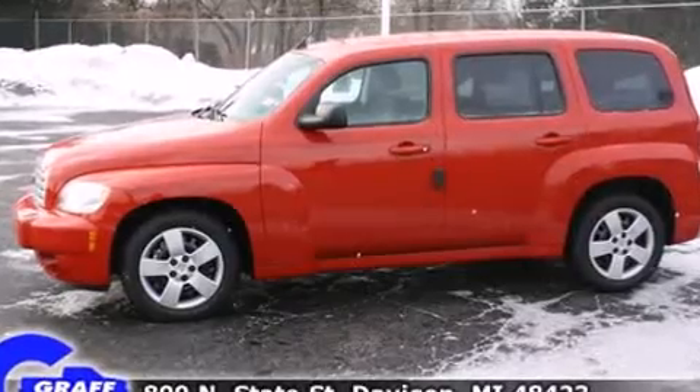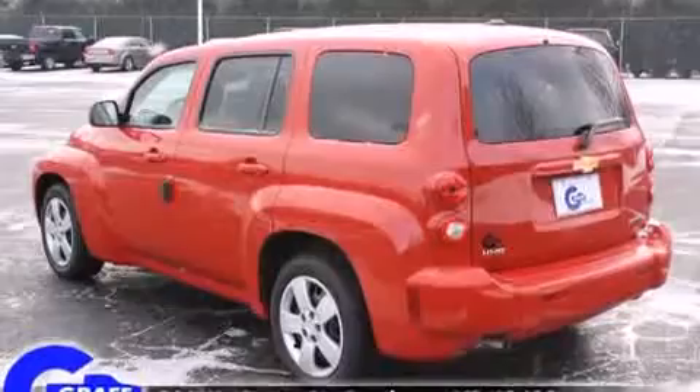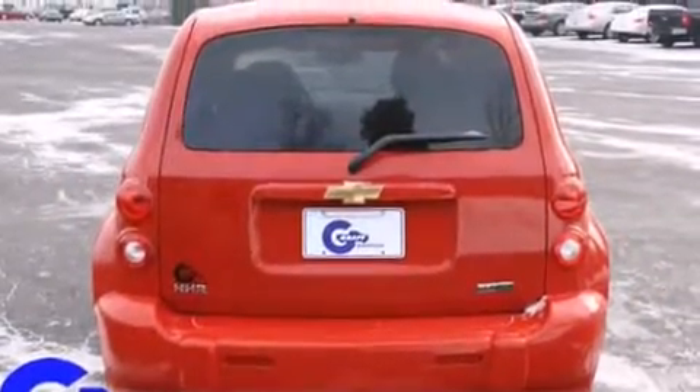Chevrolet prioritized practicality, efficiency, and style by including front and rear reading lights, one-touch window functionality, remote keyless entry, and more.